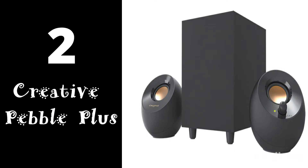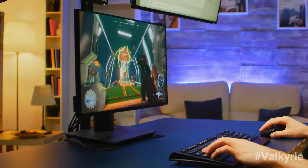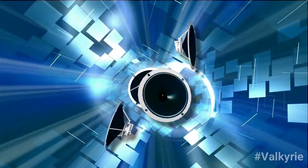Number 2: The Creative Pebble Plus. When you don't have much space for your PC gaming, these speakers deliver powerful sounds without compromise. You'll experience crisp audio, compact sizing, and minimal distortion.